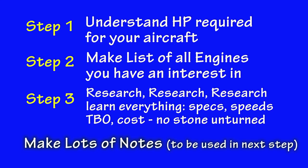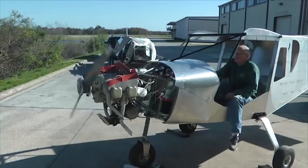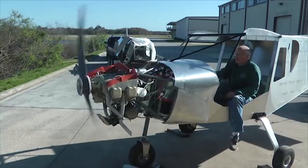Now you're ready for step four. For each engine that you still have an interest in, you need to contact three builders on the telephone. Which three builders? Somebody who is currently flying behind the engine of interest. I'm not talking about contacting a builder that just purchased an engine sitting in a crate on their floor. I'm not even talking about the builder who has installed the engine and any day now will go flying. I'm talking about talking on the phone with three people who currently fly behind that engine — it might not be in the same aircraft you have, but someone who has personal experience.